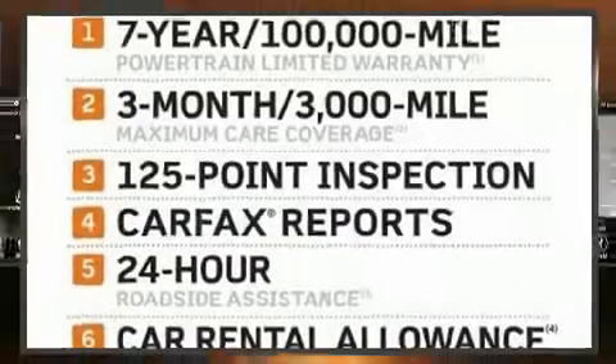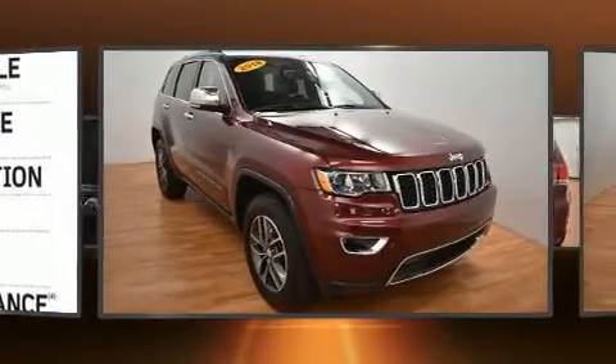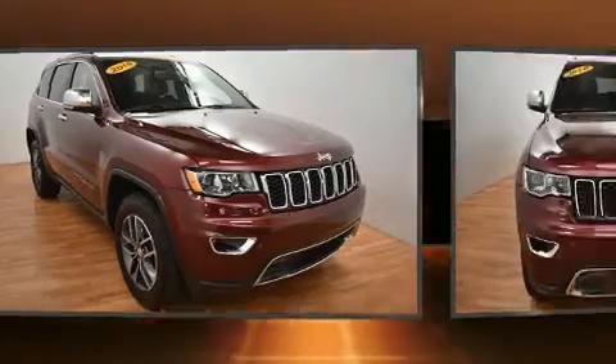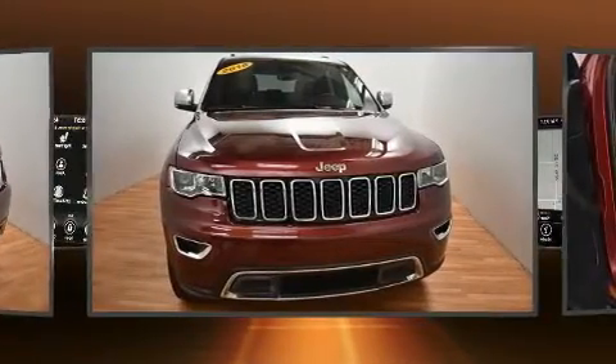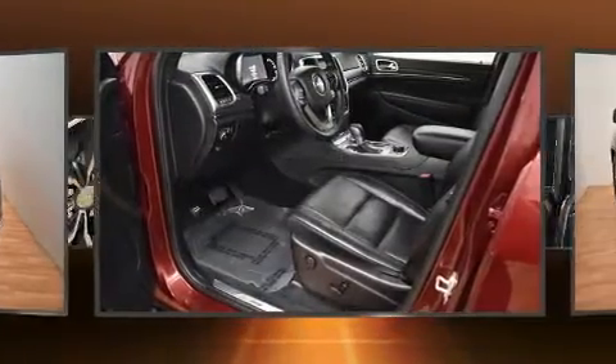Experience driving perfection in the 2018 Jeep Grand Cherokee with less than 40,000 miles on the odometer. This four-door sport utility vehicle prioritizes comfort, safety, and convenience. Top features include power windows, a power seat, and heated front and rear seats.